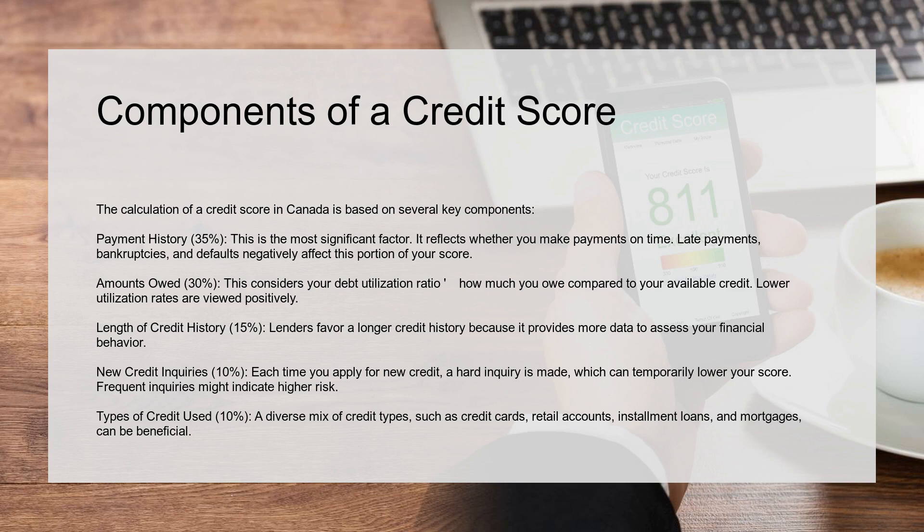New credit inquiries, 10%. Each time you apply for new credit, a hard inquiry is made, which can temporarily lower your score. Frequent inquiries might indicate higher risk. Types of credit used, 10%. A diverse mix of credit types, such as credit cards, retail accounts, installment loans, and mortgages, can be beneficial.